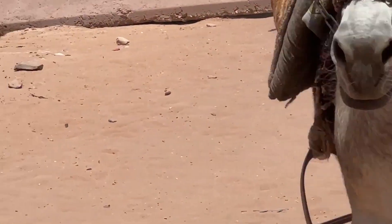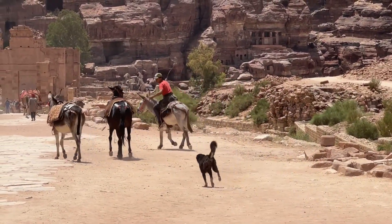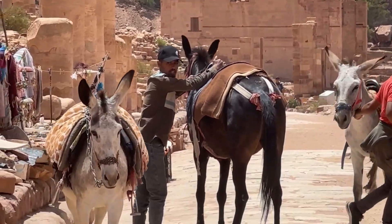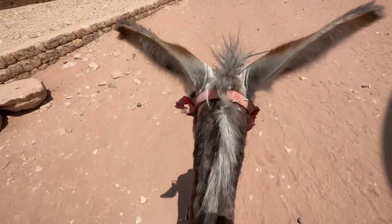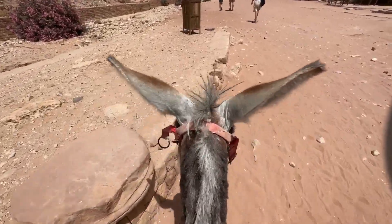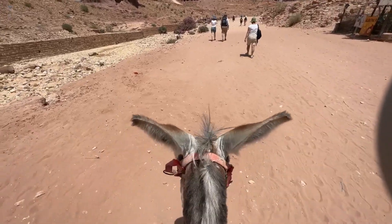A few donkeys got loose — there was a bit of commotion, a bit of entertainment, and now they're after them. I ended up on a donkey! It's pretty slow, and I've got a young boy behind me also on a donkey — well, actually he's just walking. I probably shouldn't have nicked the donkey and started going!